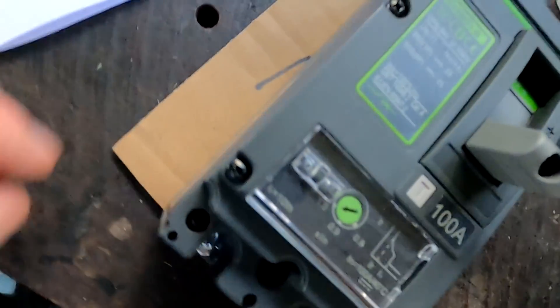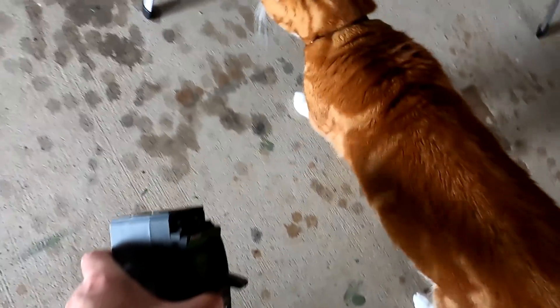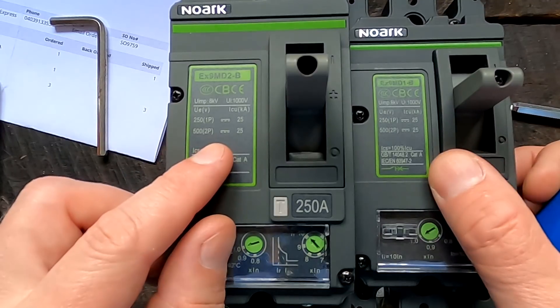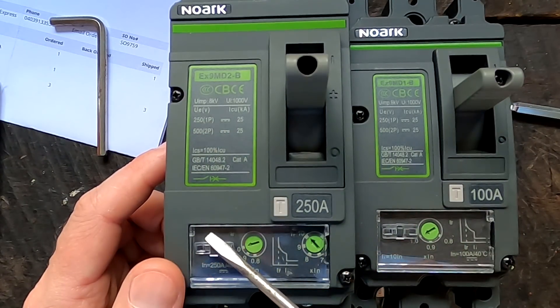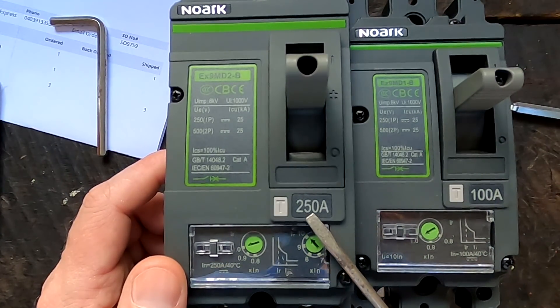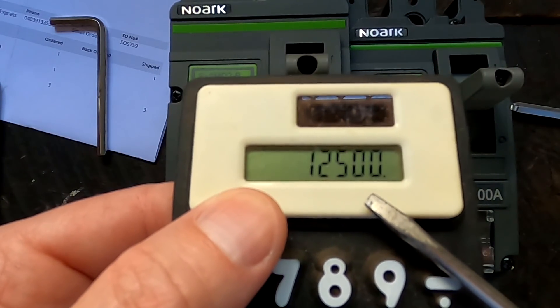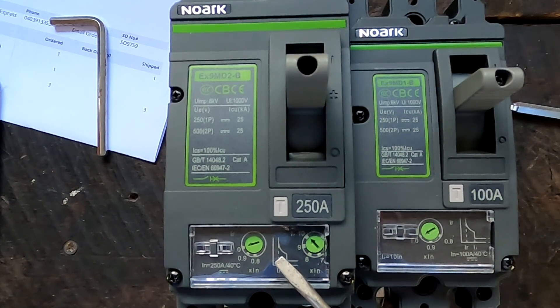Well, they actually don't fit the dimensions I found on the internet and made my template from — this is almost half the size, which is even better. They fit easily! Both circuit breakers have an operating voltage of 250 volts one-pole, or 500 volts using both poles. The rated current is 100 amp for the battery bank and 250 amp for all three battery banks together, giving a rated power of 12,500 watts for all three battery banks in parallel.